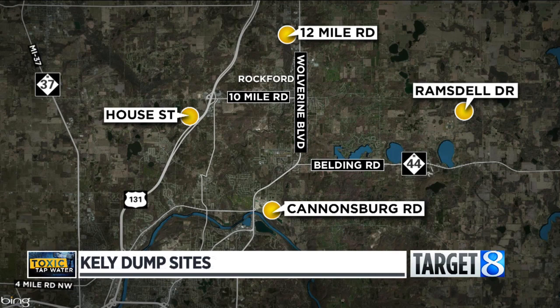East Rockford Middle School is using bottled water now because an ex-Wolverine Worldwide dump has been located nearby on Ramsdell Avenue. That's the fourth likely dump site we've reported on in the Rockford area. The concern is that a likely carcinogen, PFAS, has flowed from those dumps into the groundwater. State tests found PFAS in wells near the old dump on Howes Street in Belmont.